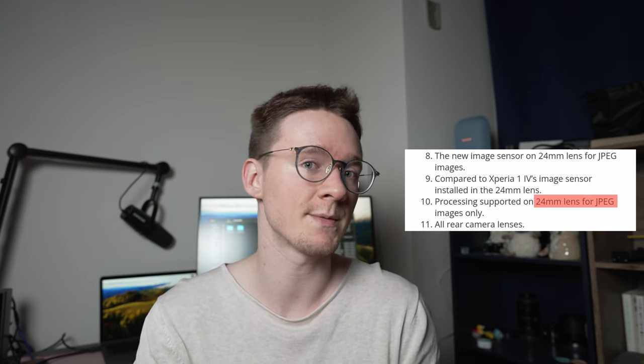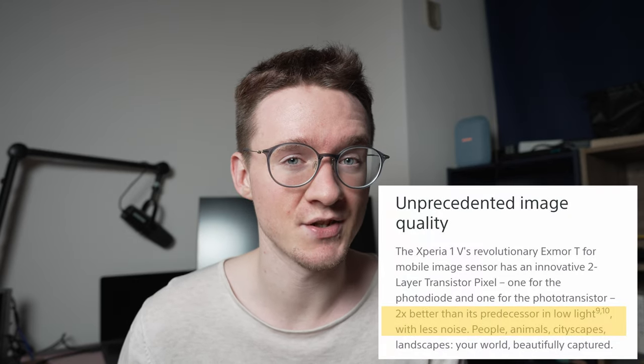I'm basing this on the fact that it is in their footnotes on their main page for the Xperia 1 Mark 5 on the US site, comparing directly to the 1 Mark 4, saying that it achieves twice the amount of light gathering - two times better in low light with less noise.